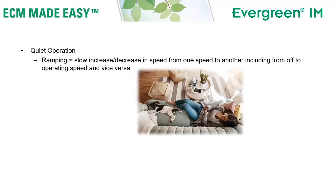Let's talk about quiet operation. We provide quiet operation with something called ramping. Ramping means the Evergreen IM will slowly increase or decrease in speed from one speed to another, unlike your traditional motor. Traditional PSC motors go from off to on, or from one speed to another, very quickly and create a very noticeable audible difference. The Evergreen IM motor will slowly change from one speed to another, making its operation appear quieter.